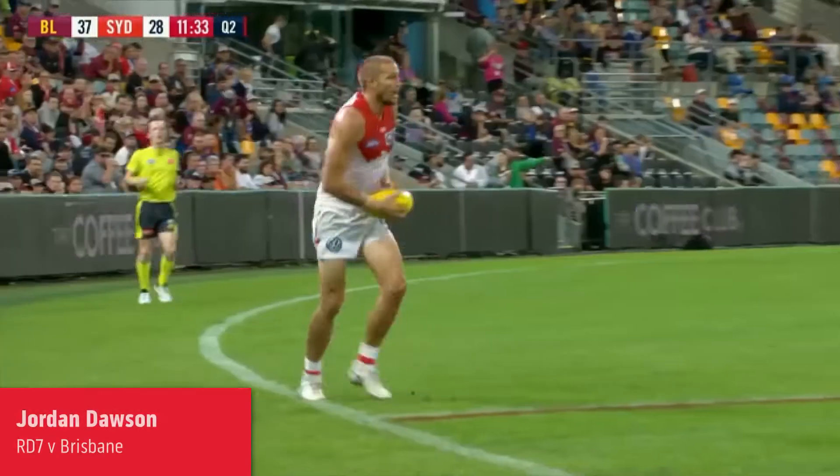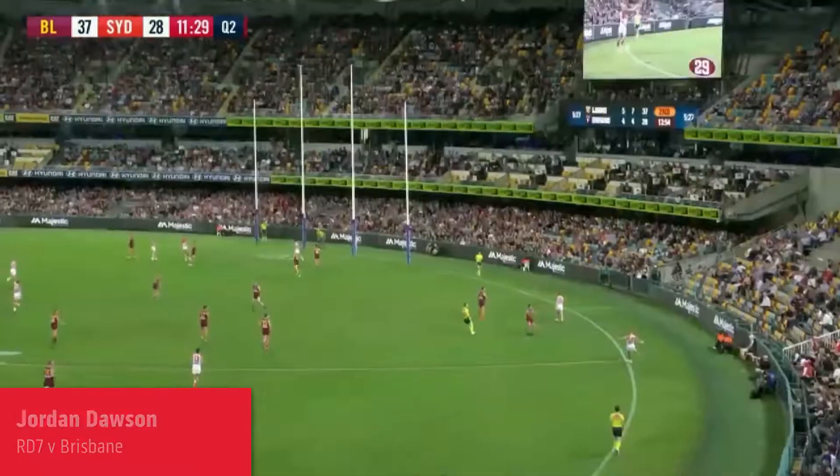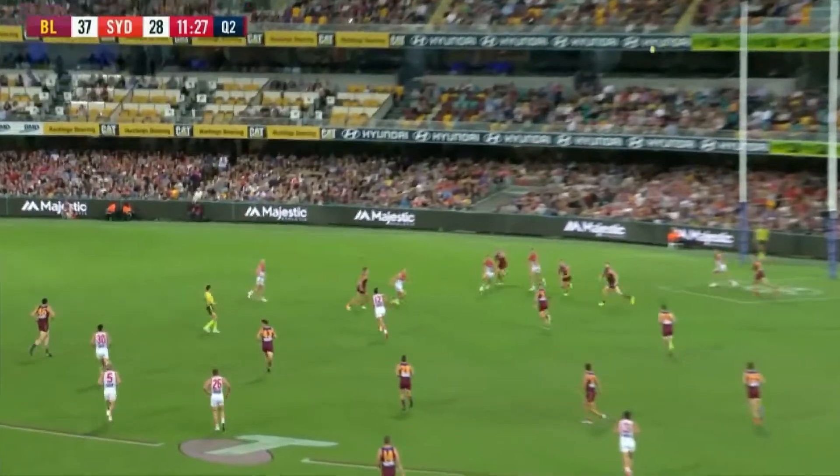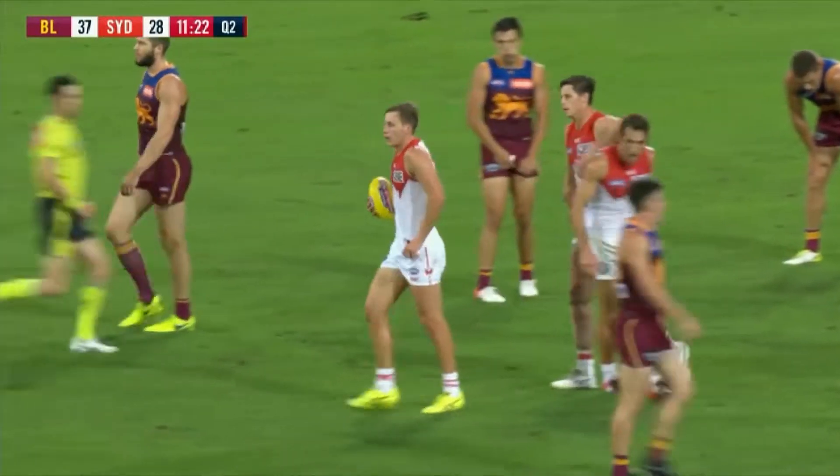It was perfect placement to ensure he takes the mark, not so good in terms of actually kicking the goal. So Reid does the team thing. Lots of hands fly, and the hands gripped around the footy are Sydney hands.